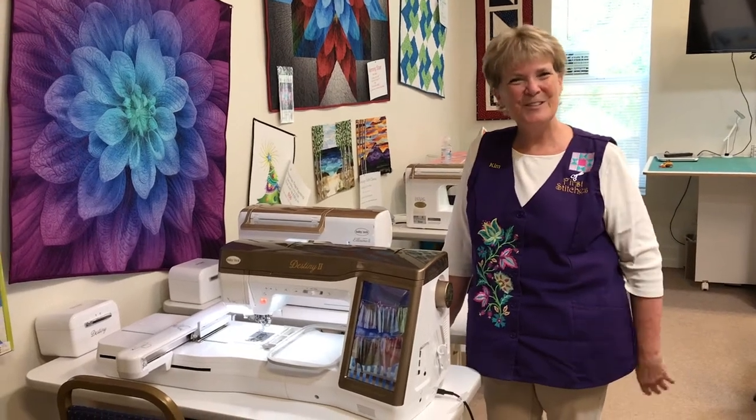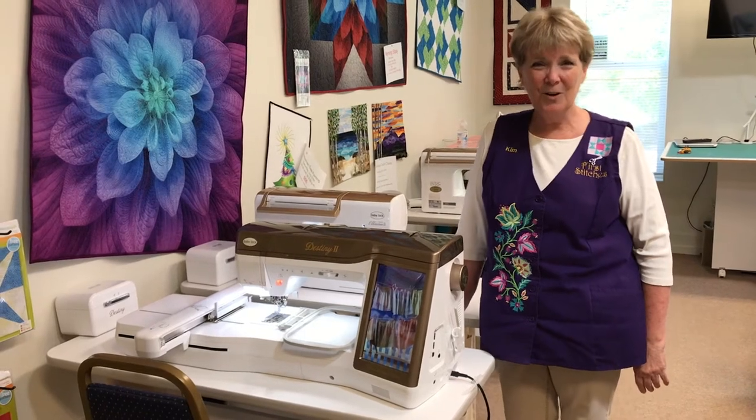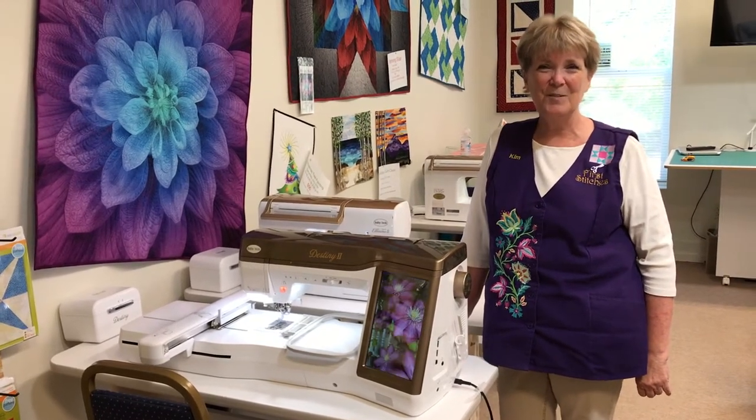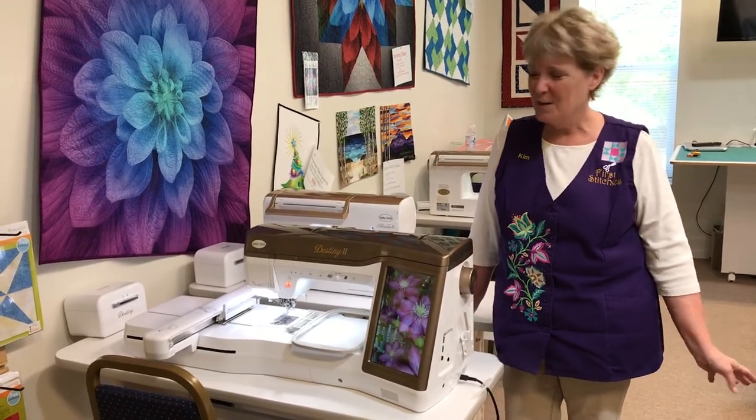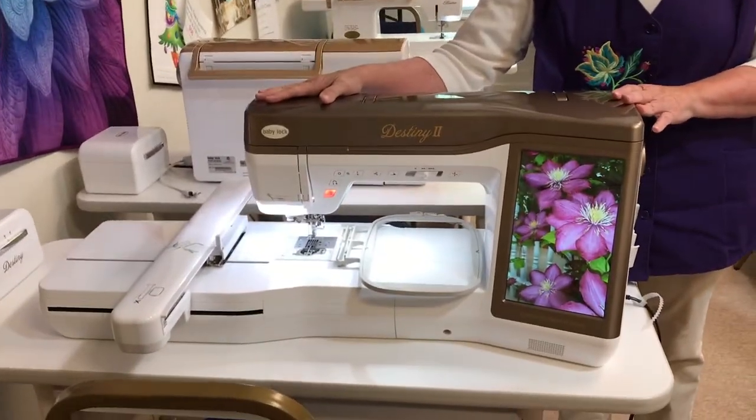Hi, Kim here from First Stitches at the Canyon City Store. Just want to let you know that the Baby Loxalars and the Brother Luminaire sales have been off the charts, and because of that, we have some really nice used machines that we have available for you.